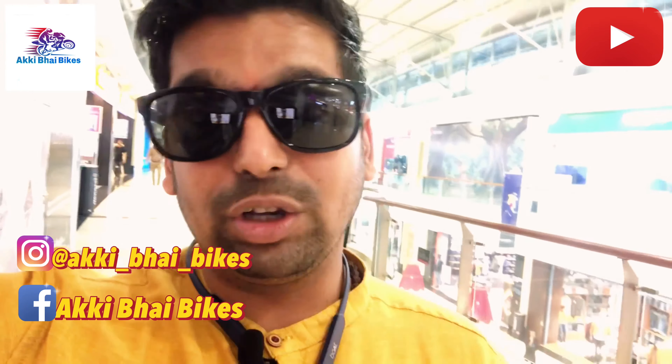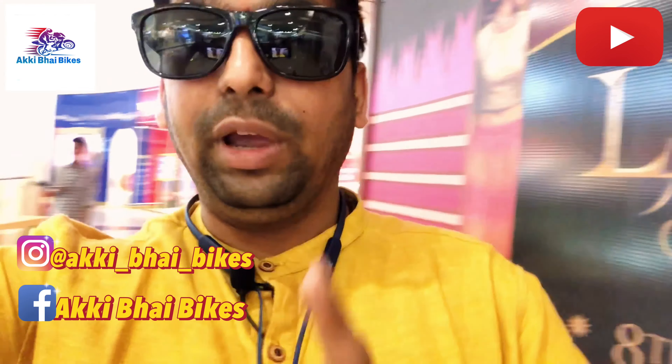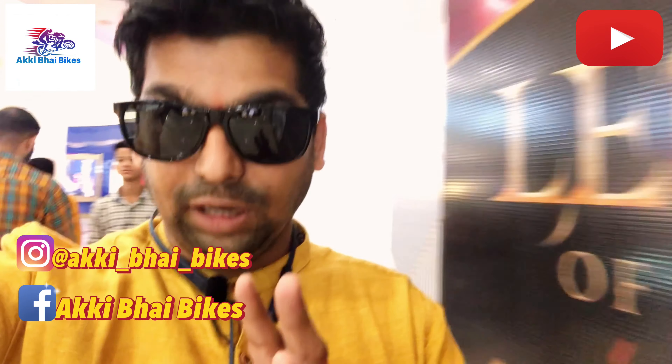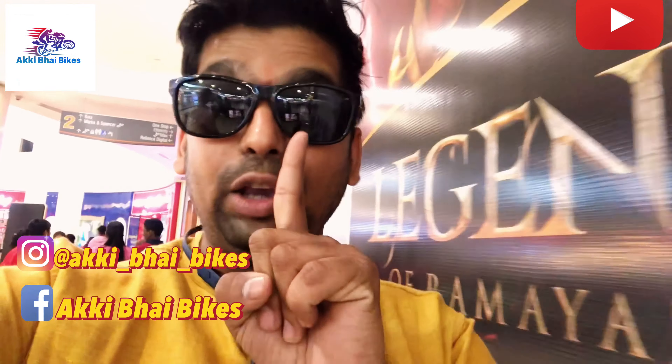Hello friends, this is Akshay from Akki Bhai Bikes. Hello and welcome to Akki Bhai Bikes. I am here in the biggest mall, Viviana Mall. I will go to Keevee Showroom to check out the K300N. I will make a video for you with all the specifications. Let's go to Keevee Showroom.